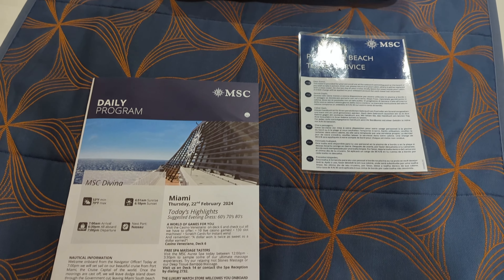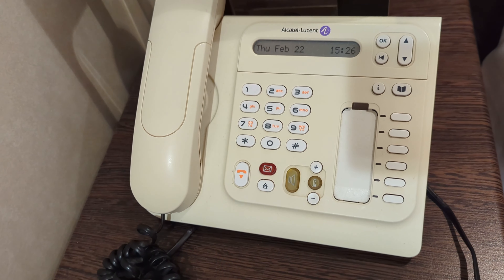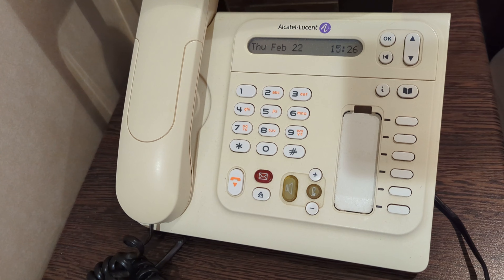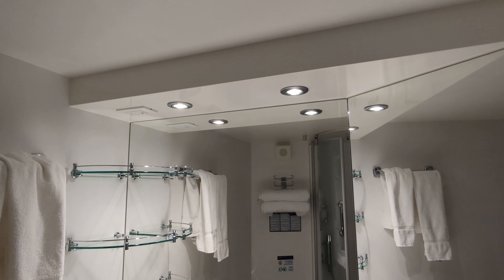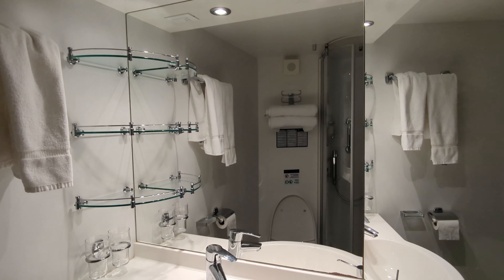You'll receive a daily program. There was a phone in the room. We used it for a safety drill but we couldn't figure out how to make a call — there were no instructions. Bathroom with a shower, vanity area with a hair dryer.